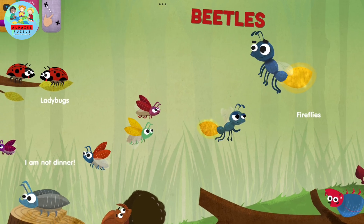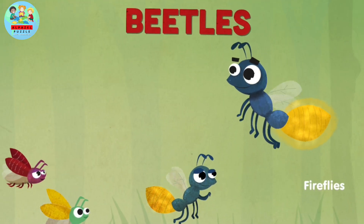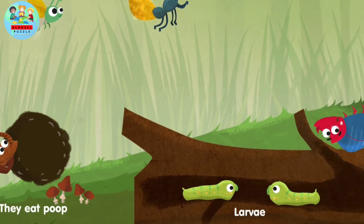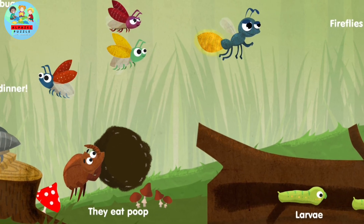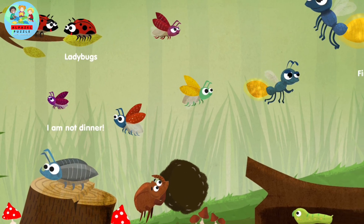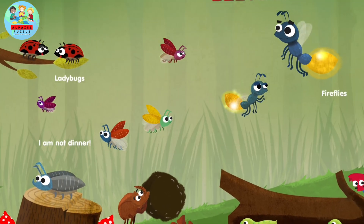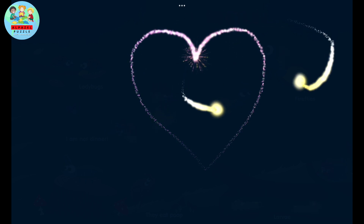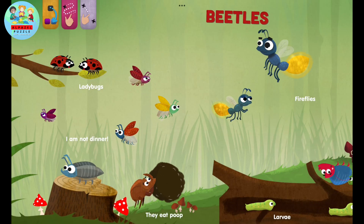Hello guys! In this video we will get to know several types of beetles. And these are the types of beetles. Let's get started.